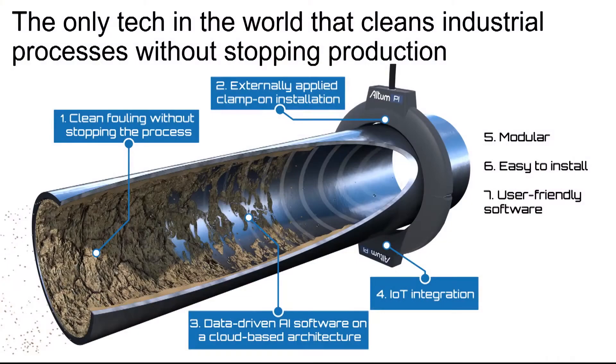We are solving this issue with a high-power ultrasonic system that enables our customers to clean their processes without stopping them. It is externally applicable, so there is no need for any kind of change in the process or the equipment itself. At its heart it's an AI solution — we're running on a cloud-based environment with full IoT capabilities.